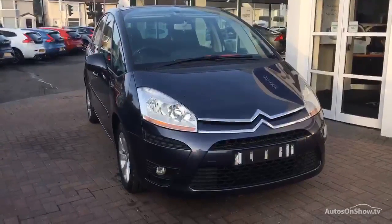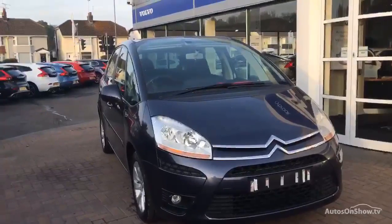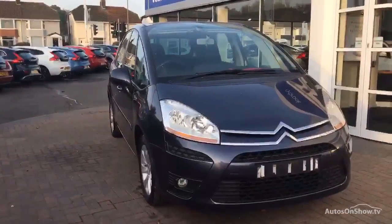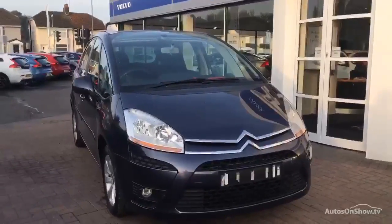Good afternoon ladies and gents, welcome back to Dealer PX in Chester. This afternoon we have for you the Citroen Picasso. It's the 1560cc diesel VTR HDI automatic transmission, cloth trim. Date of registration is the 10th of the 5th, 2010.